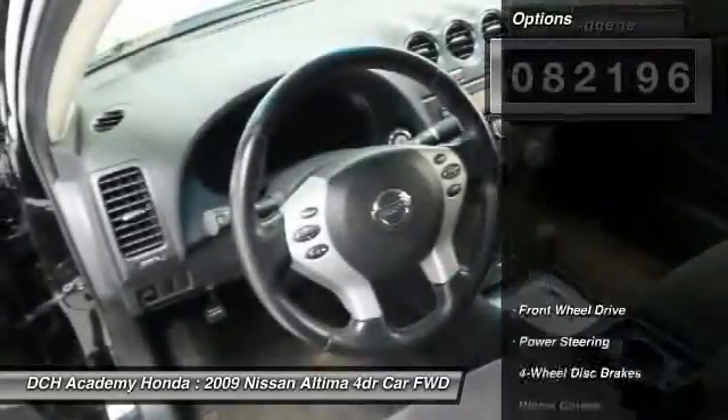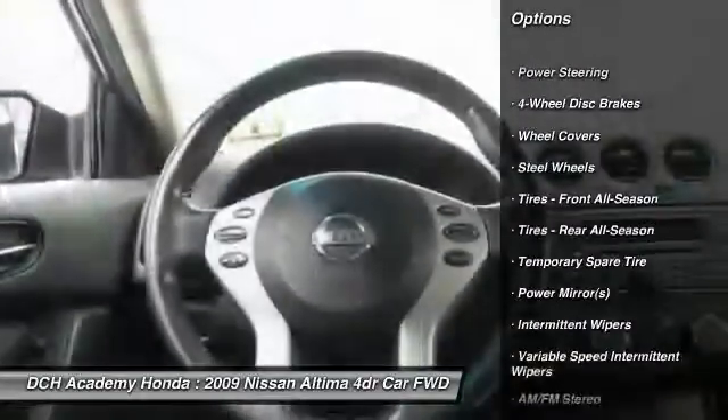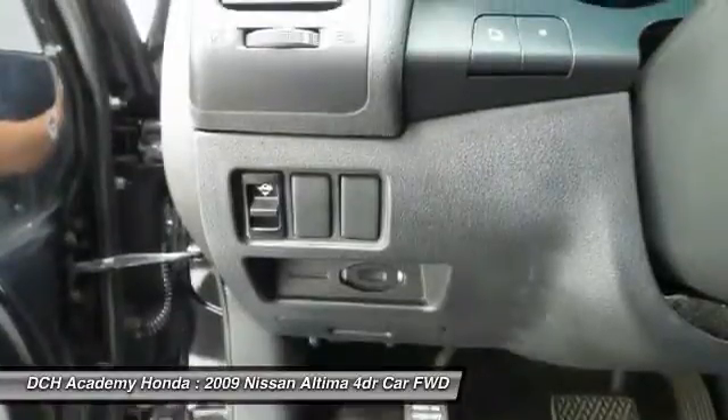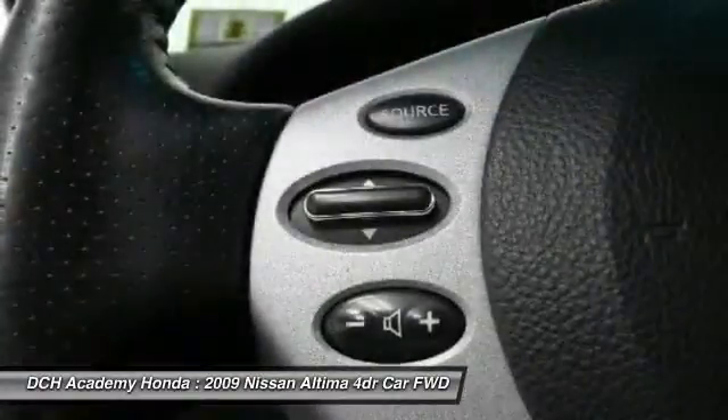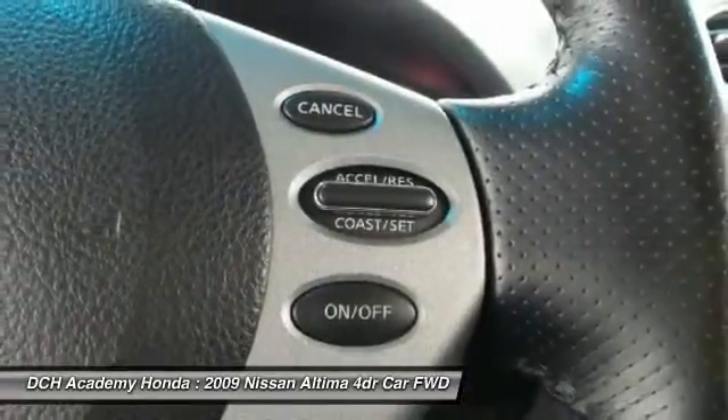Here are some of this vehicle's great options: anti-lock braking system, keyless entry, adjustable steering wheel, driver airbag, power steering, cruise control, four-wheel disc brakes, keyless start, front wheel drive, rear defrost.